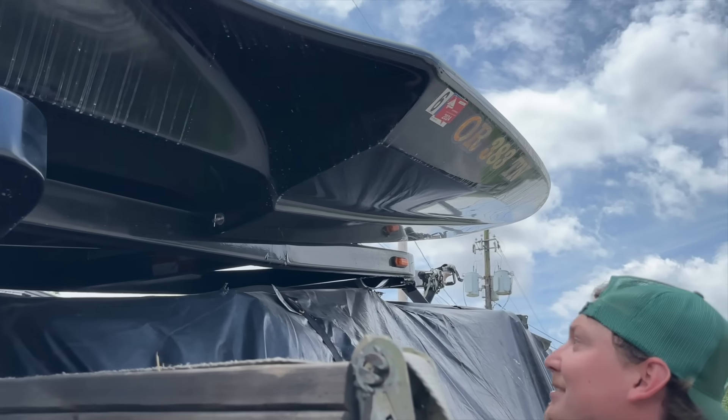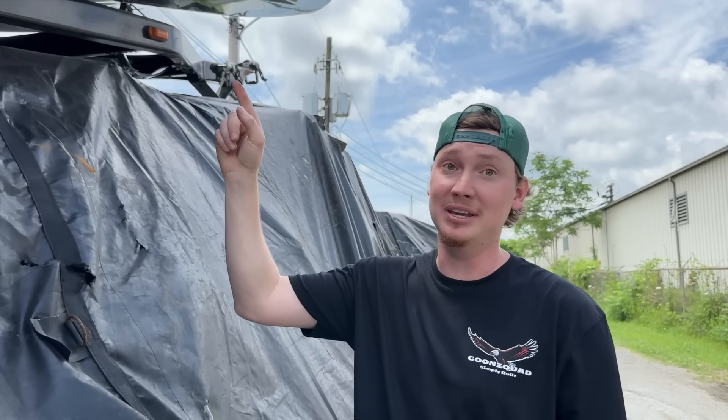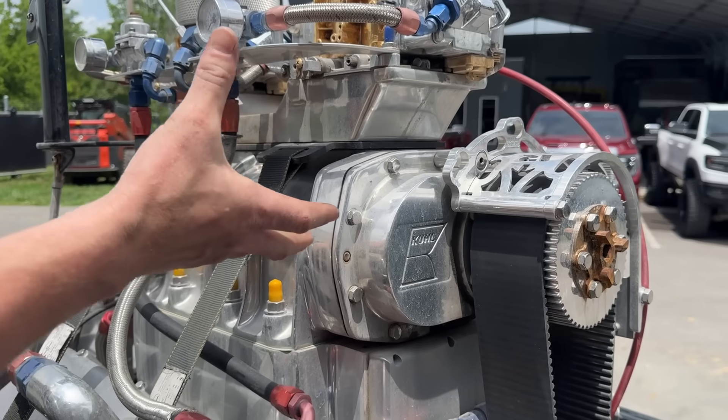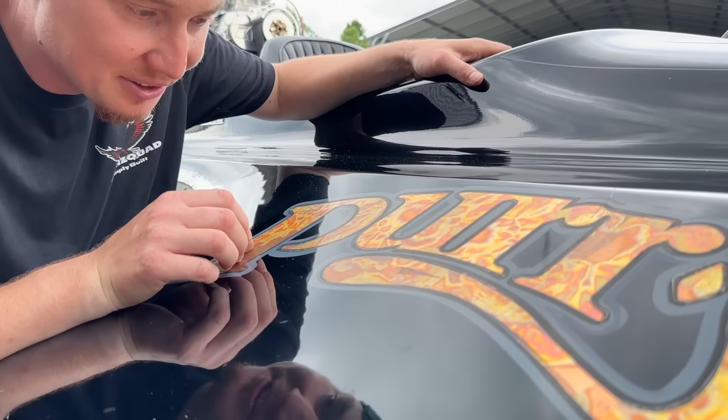Why is it shaped like that? It's called a pickle fork — made for speed. These are super rare and kind of unique, they only made them for a few short years. I've never even seen a supercharger that big in my life. They used like gold leaf on there — that is crazy, and it's all hand painted.